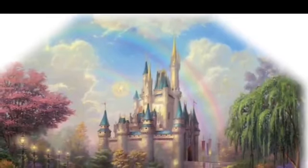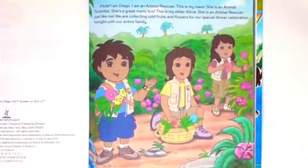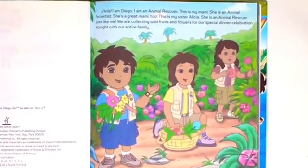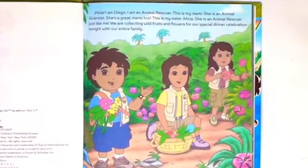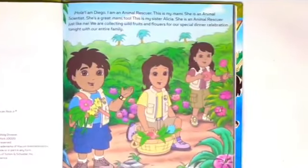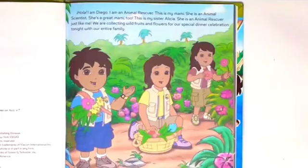Diego and Mommy to the Rescue. Hola, I'm Diego. I'm an animal rescuer. This is my mommy. She's an animal scientist. She's a great mommy too. This is my sister Alicia. She's an animal rescuer just like me.